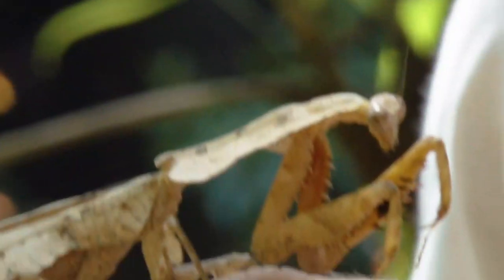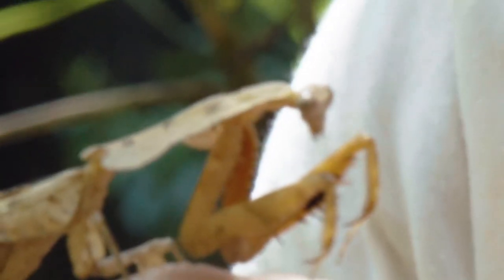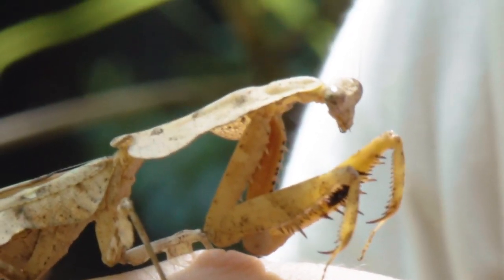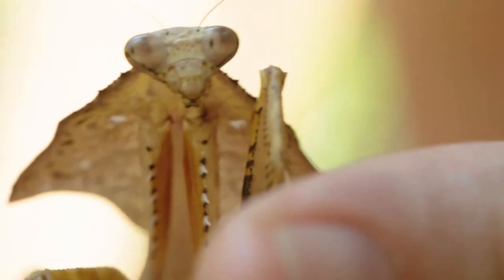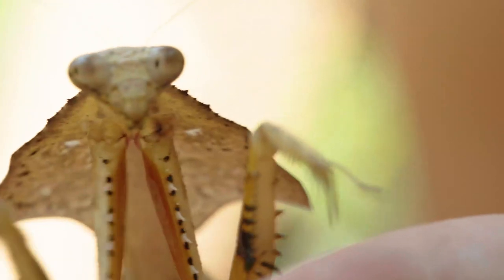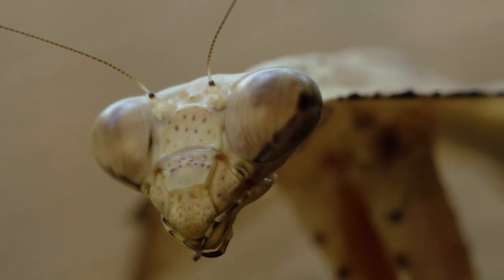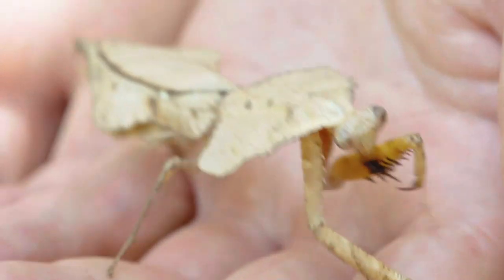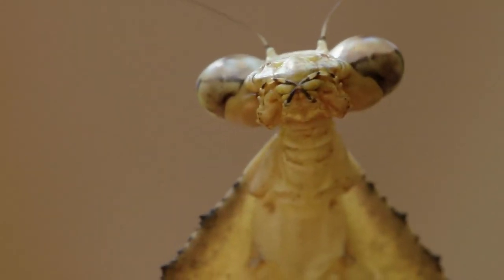Just like all praying mantises, they have those praying arms which they pull backwards, ready in that ambush position to strike forward. Look at the detailing of this praying mantis — it really is something out of this world. You would think honestly that somebody has drawn this as a piece of art, but this is a living animal. It really is gobsmacking. Look at the leaf — it looks just like a dead leaf, completely with the veins, and it's not even symmetrical.